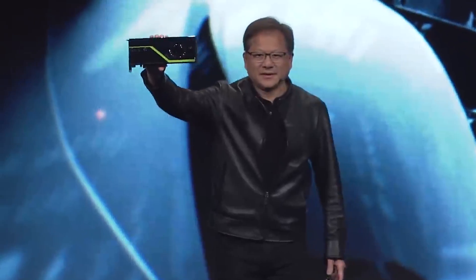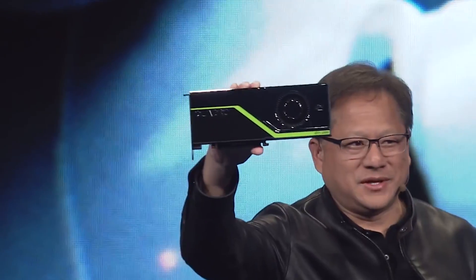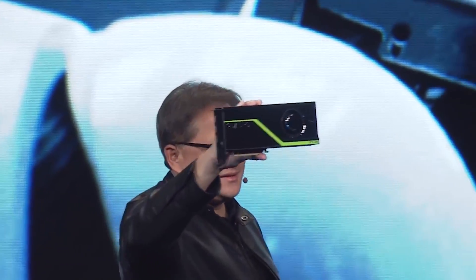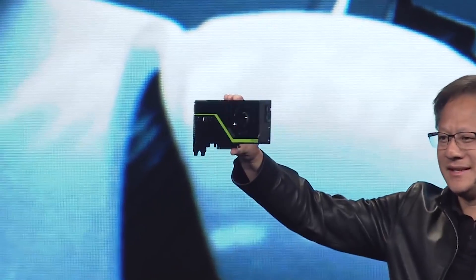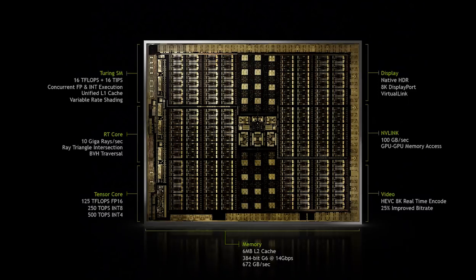The Turing architecture was first introduced by NVIDIA CEO Jensen Huang during Seagraph 2018 in Vancouver, Canada. Turing was developed and brought to market with a singular goal: to bring real-time ray tracing to professional graphics. Turing includes new RT cores to dramatically accelerate ray tracing, and optimized tensor cores for AI training and inference.